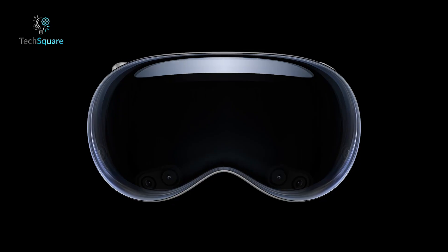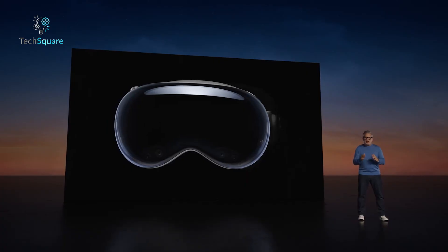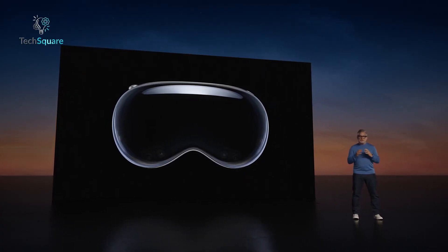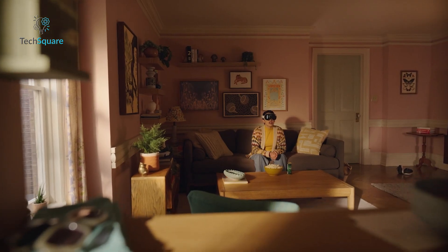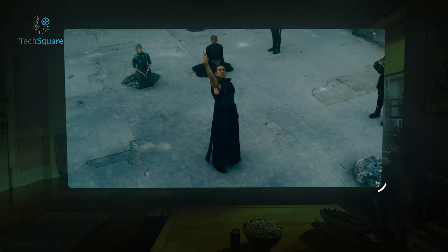In essence, the $3,500 price tag of the Apple Vision Pro reflects the culmination of years of research, development, and innovation in the field of spatial computing. With its unparalleled technology and immersive user experience, Apple believes that customers will find the investment worthwhile.